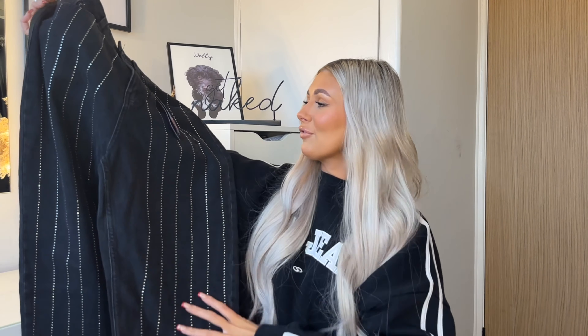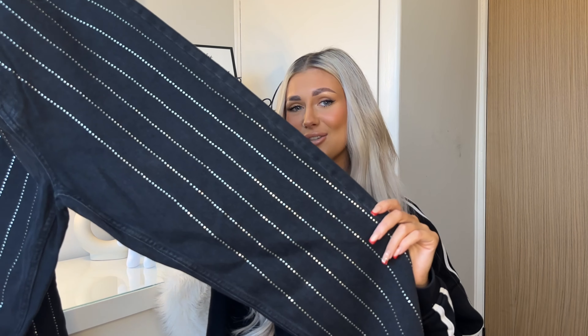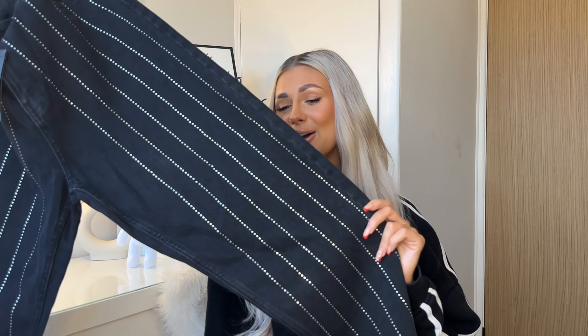I could not believe that these Rita Ora jeans were in the sale. I almost picked them up back in early December when the second part of the Rita Ora collection came out — they were £30 and I nearly had them in my basket. I went back yesterday and they were on sale for £10! They're a washed black straight-leg jean with diamantés all the way down. I was thinking they'd have been perfect for Christmas parties, but I'm planning to wear them for a friend's birthday with chunky trainers.